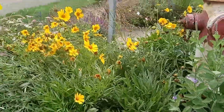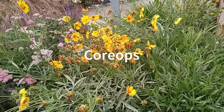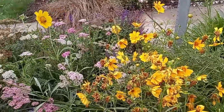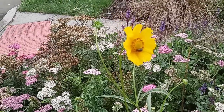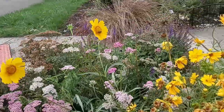We've got some coreopsis — lance-leaved coreopsis, also grown from seed over the winter, blooming in its first year. We've got all of those — what I used to think were flies, but now I know better. That is a bee. Hello bee, looking like a fly.